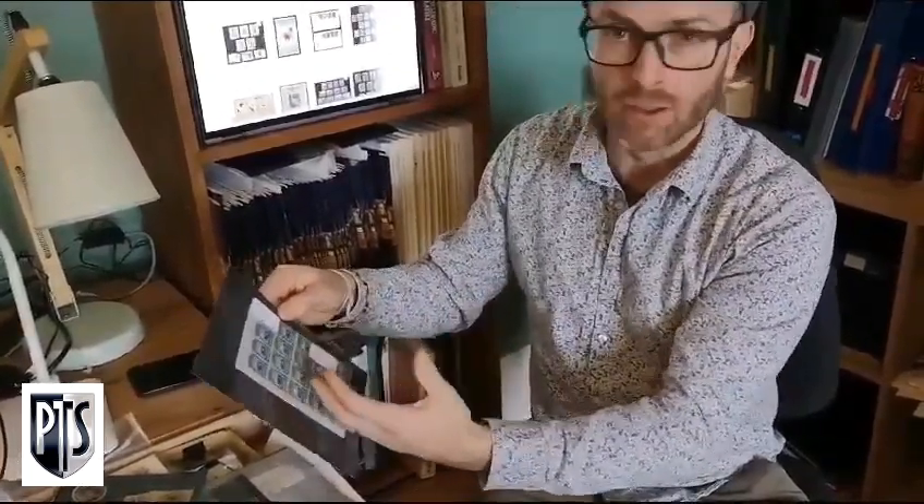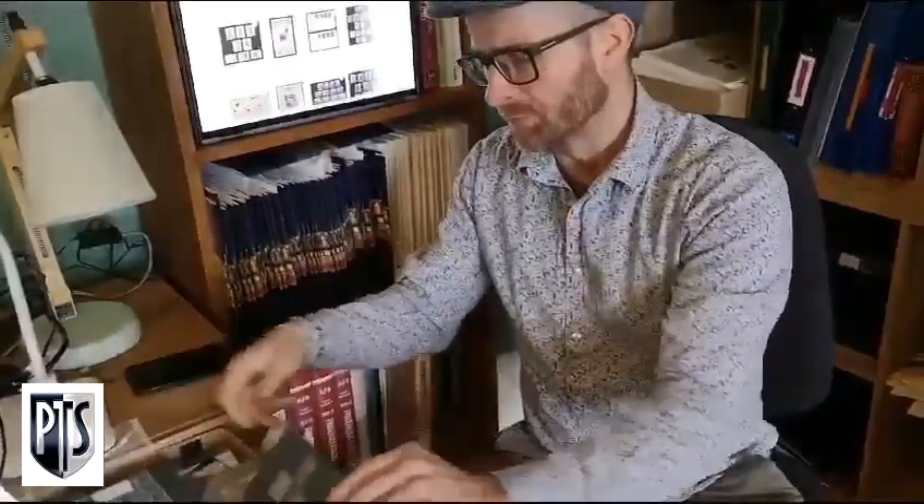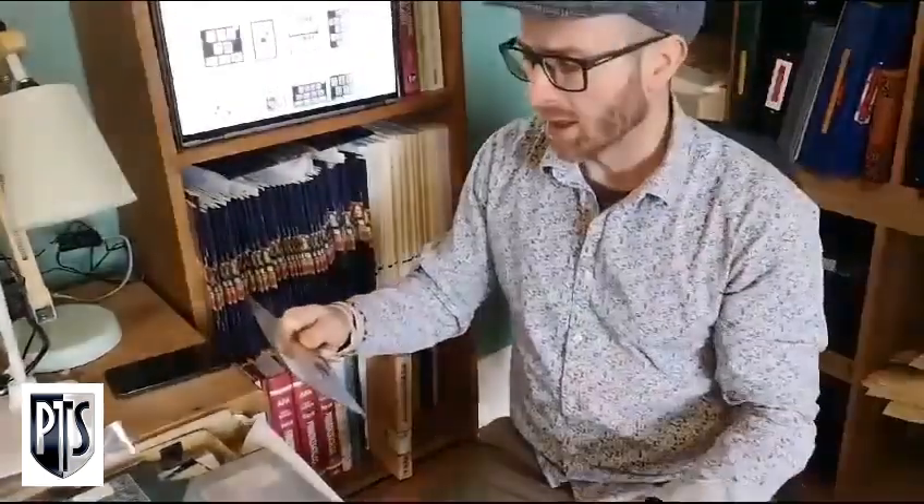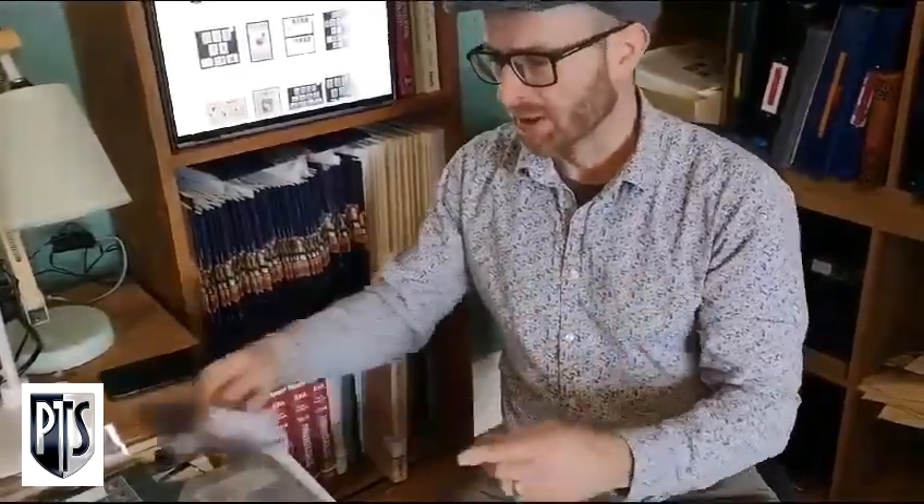A very interesting piece, quite rare in a large multiple, and some New Zealand Chalon heads including SG55 rouletted — quite a scarce stamp — and some earlier Chalon heads without watermarks. Please do check out our stamps on eBay. I hope you have a lovely time bidding and looking at our stamps, and hope to hear from you soon.